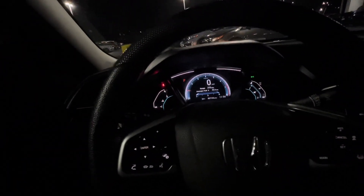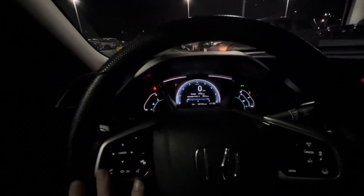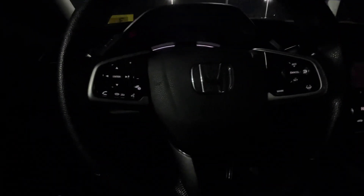Hopping in front, this is your digital dash cluster, and right here is your infotainment center. You do have controls for your media — this is also where you make and take all your Bluetooth calls and messaging and your hands-free controls.